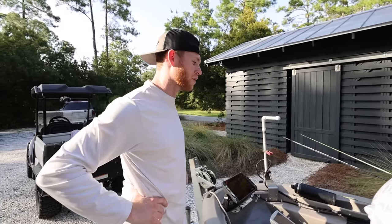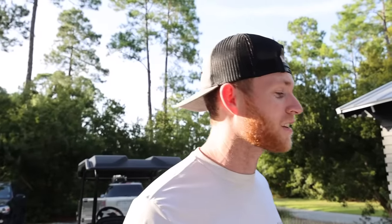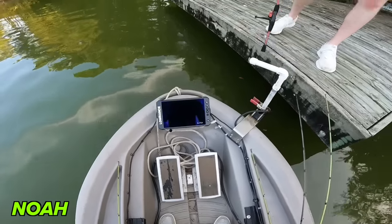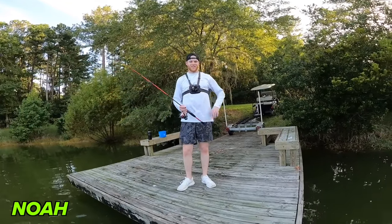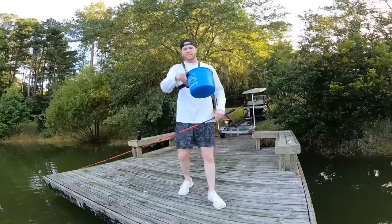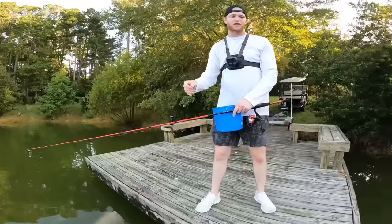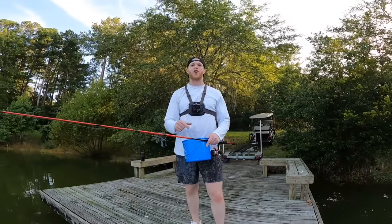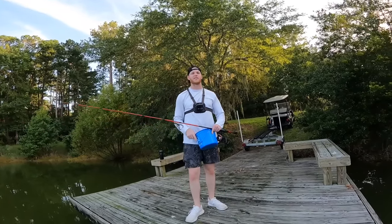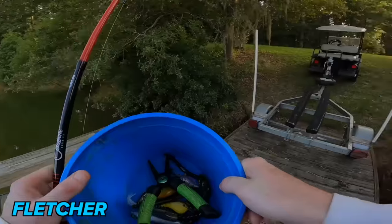I'm just going to do my thing with my $100 budget — I'm a simple man with simple things. We've got one mission: catch five fish on five different lures, and we're going to get the job done. Just got the boat in the water. Are you ready to make it happen? I got my little bucket of goodies right here — we've got all the stuff we need.